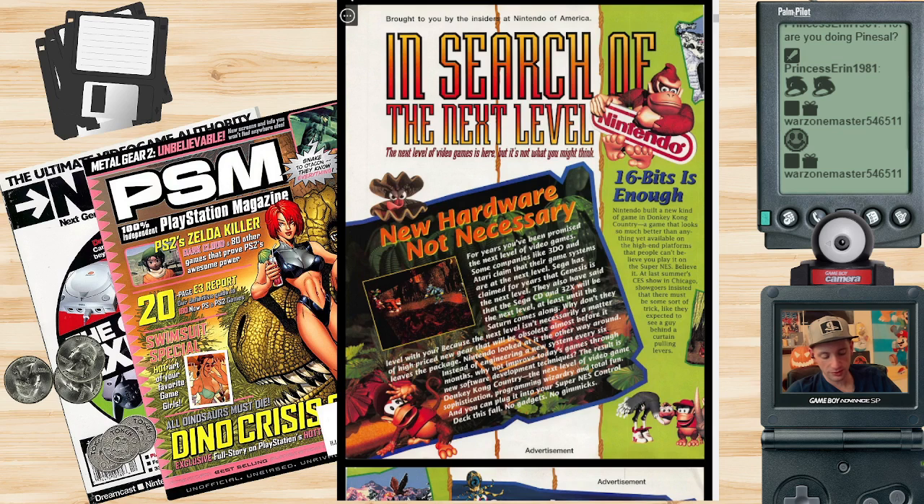Nintendo built a new kind of game — Donkey Kong Country — that looks so much better than anything yet available on high-end platforms like PlayStation that people can't believe you play it on the Super NES. At last summer's CES show in Chicago, show-goers insisted there must be some kind of trick, like they expected to see a guy behind the curtain pulling levers. It seems like no big deal nowadays but at the time, Donkey Kong Country was blowing people's minds.